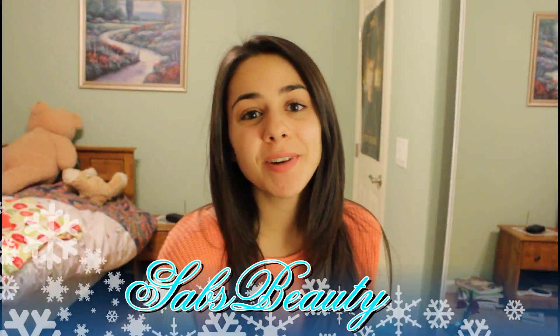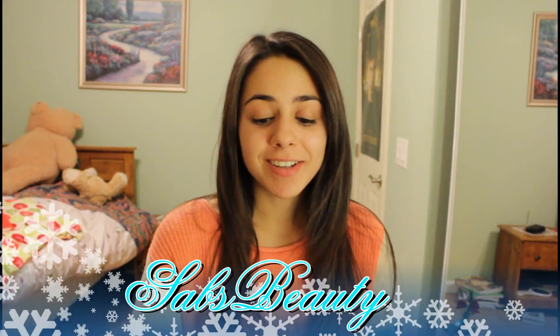Hi guys! I want to wish you a happy New Year's Eve. Today is December 31st and it's the last day of 2012. I am super excited for 2013 — it's coming very soon, in about 6 hours or so. So today I decided to film the best of 2012 tag by Mac Barbie 07.